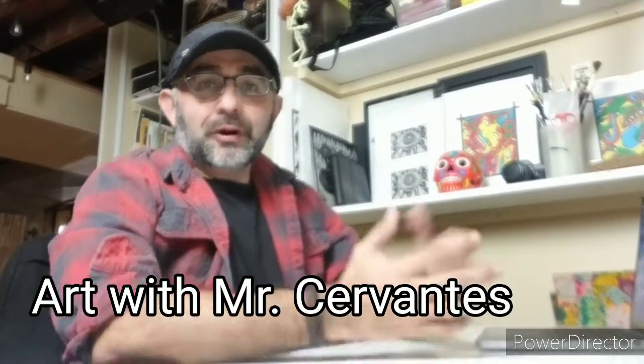Good morning, everyone. Welcome back to Art with Mr. Cervantes. You're here for week two. Let me start by saying thank you to all of you who got your self-worth silhouettes into me. I got a nice amount of student work, some teachers that turned in some stuff, and some family that turned in some stuff to me as well. So let me take a moment to say thank you for that.